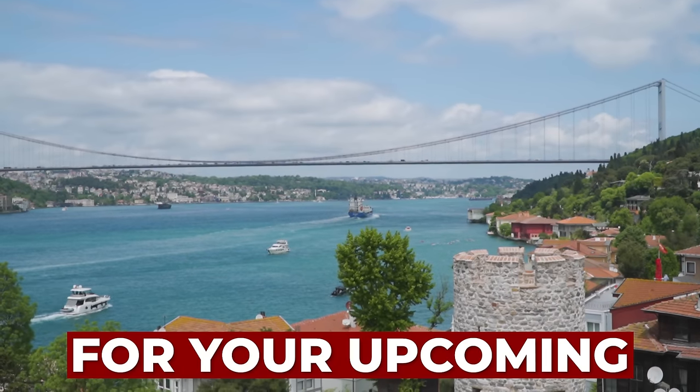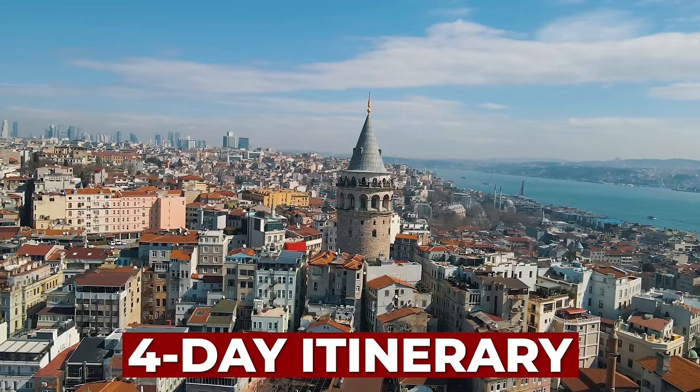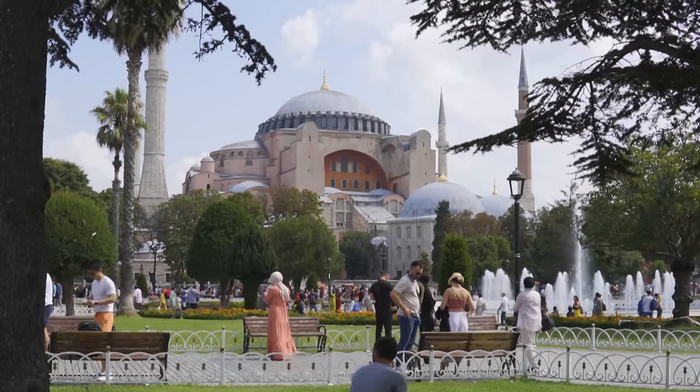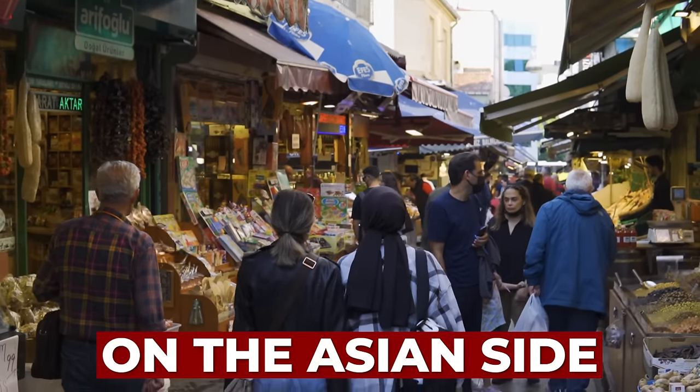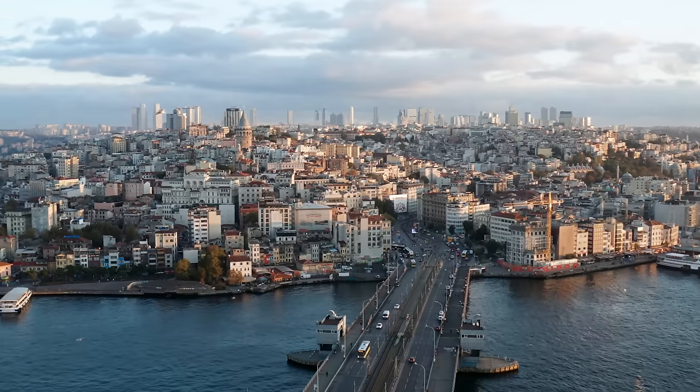Looking for an itinerary for your upcoming trip to Istanbul? Here I share with you a four-day itinerary that covers from the most visited places in the city to those less touristy on the Asian side, how to move around and even areas to stay. So let's get into it.